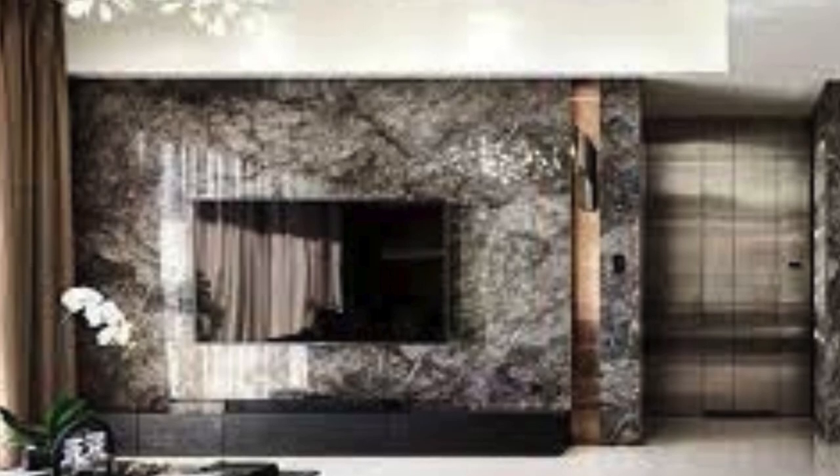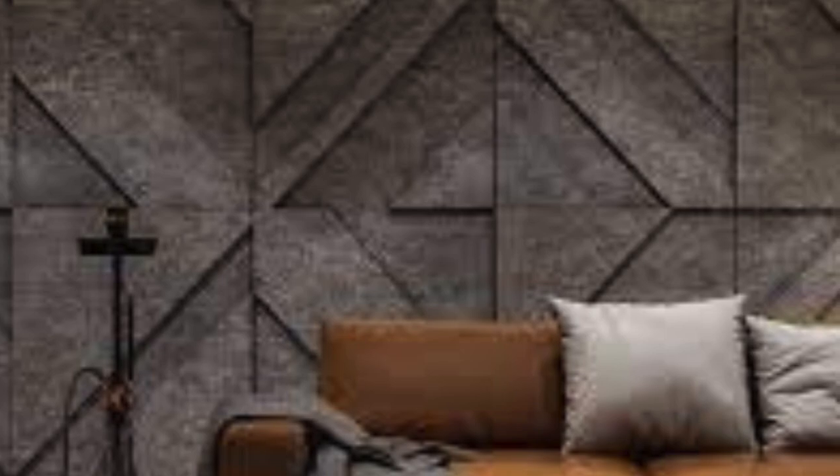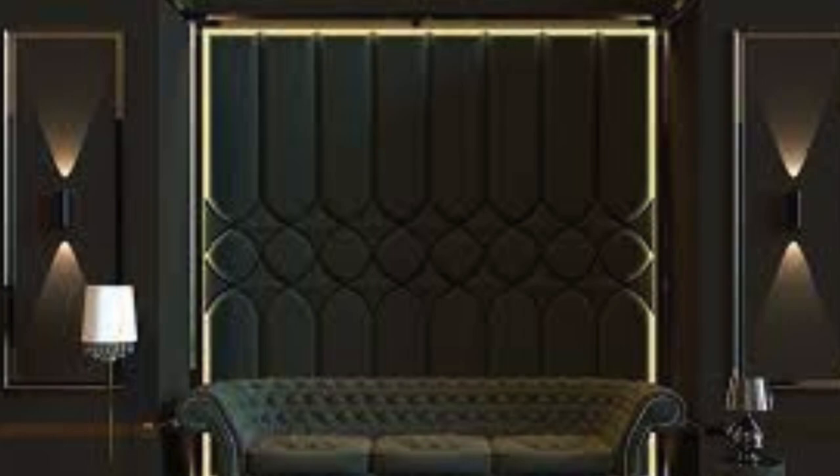Installation methods vary, but whether they are affixed with adhesive, screws, or clips, the end result is a transformative visual feast that captivates the eye. These panels not only redefine the aesthetics of a room, but also create tactile experiences, inviting touch and exploration.